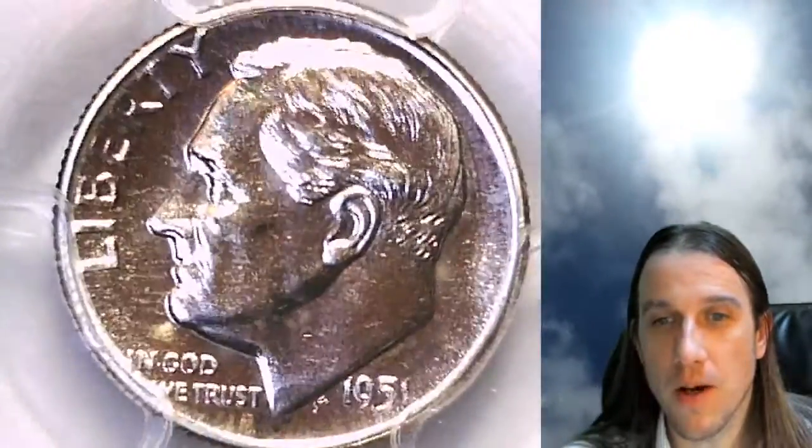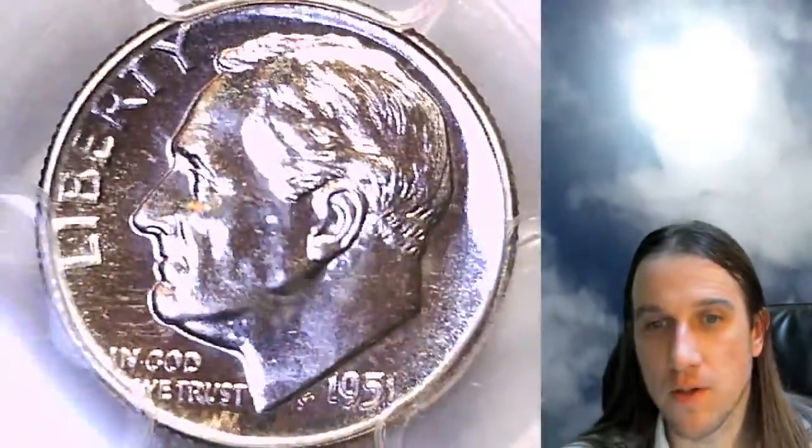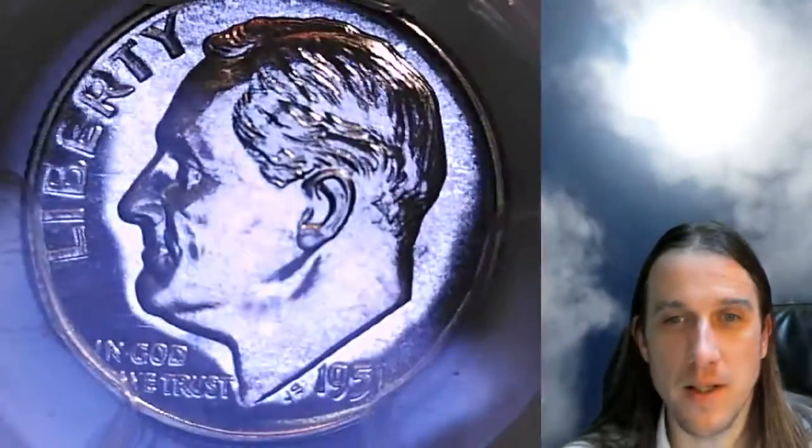We'll take a look at the front of Roosevelt, and then we'll take a look at the reverse. This does not have any blue toning — that is just beautiful blue sky here in California. I do apologize, but it does show the details pretty nicely, so I hope you guys enjoy the videos.